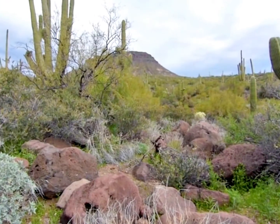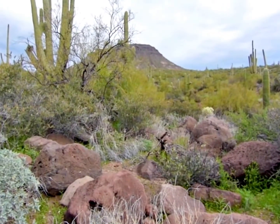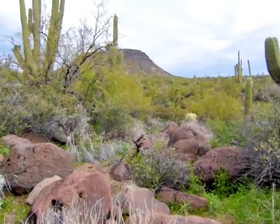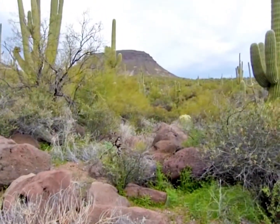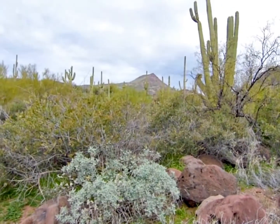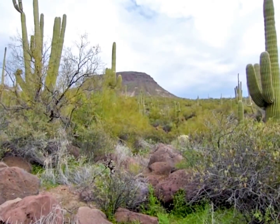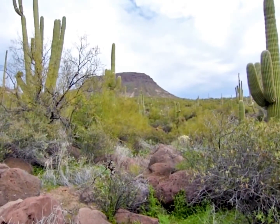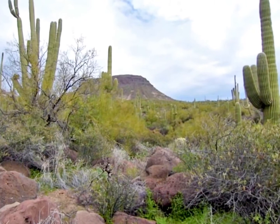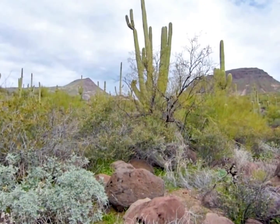That mountain I was looking at earlier — now I can't tell which one it is, because this looks like Sugarloaf here, and that's Black Mesa there. I can't remember if I go between them or if I'm in front of this one here. I think I go between them when I did the hike from the other area.